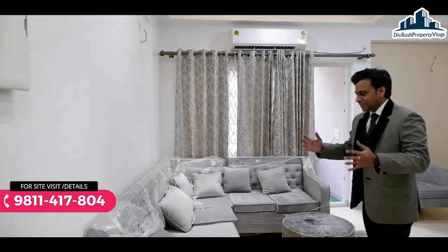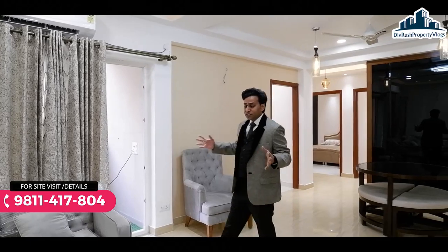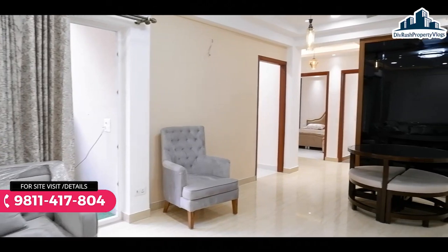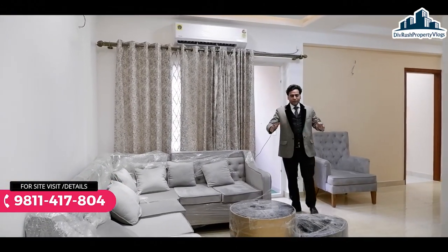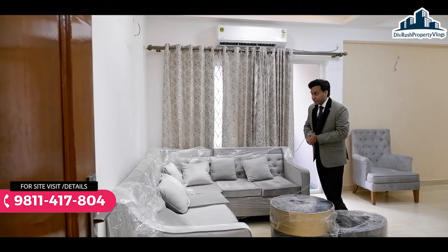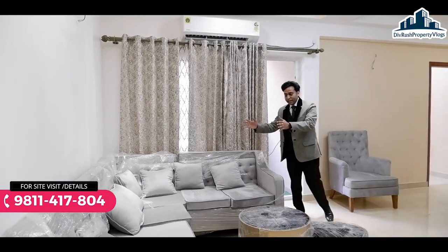आइए गाईज मैं आपको दिखाता हूँ। जैसे आप flat के अंदर enter करेंगे, तो यह spacious living and dining area आपको मिल जाता है। एक बात clear करना चाहता हूँ - यह अभी एक show flat है। कोई भी movable items standard offering का part नहीं हैं।